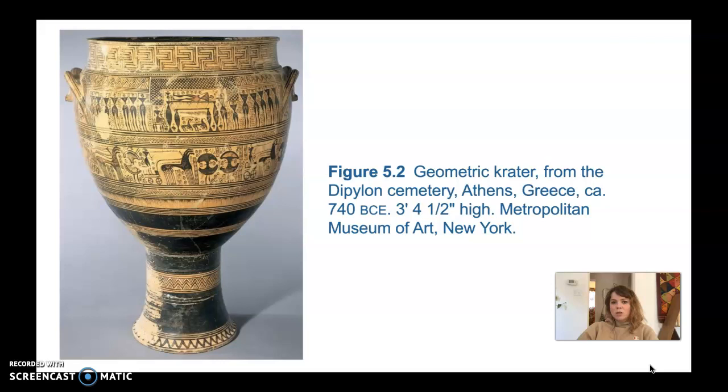The first period of art we'll cover is the geometric art of ancient Greece. The 8th century was also a time when we start seeing the re-emergence of the human figure in Greek art, mostly in small-scale figurines and paintings on ceramic pots. We have a lot of ceramic pots from the geometric period. This is a geometric period crater — a vessel used for mixing wine and water — from the Dipylon cemetery in Athens, Greece, dating to 740 BCE. It's about three feet four and a half inches high, so it's fairly large.